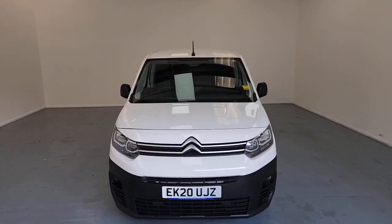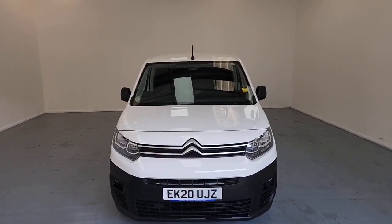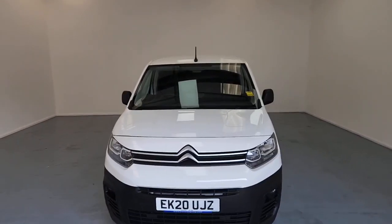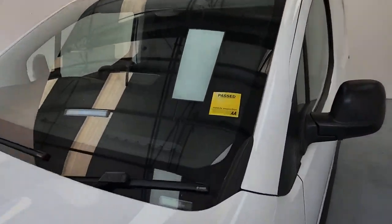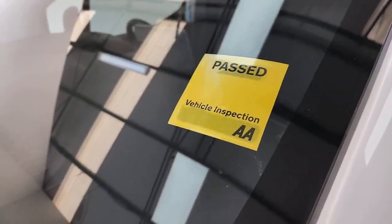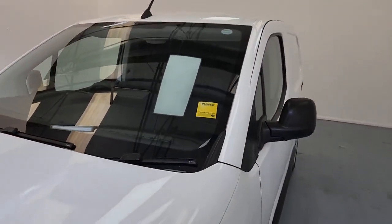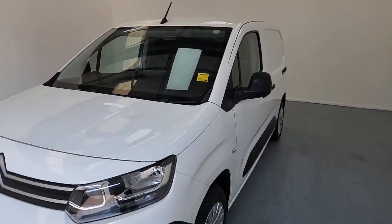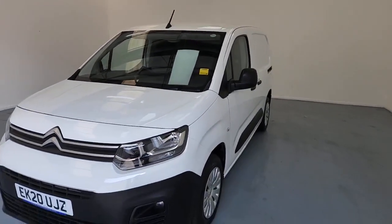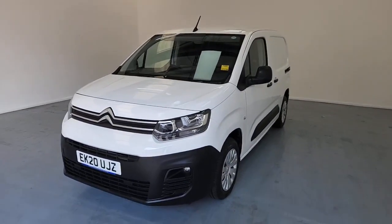This is our Citroen Berlingo. The first thing I want to discuss is that since this is a used vehicle, it has undergone and passed a 128-point AA inspection, covering everything electronic and everything mechanical. The vehicle does come with a standard three months AA covered warranty, and on top of that you are also able to extend that warranty to either one, two or three years at your discretion.